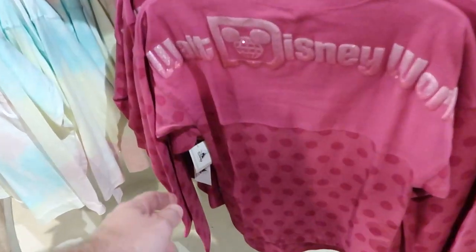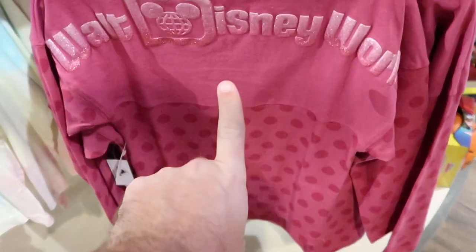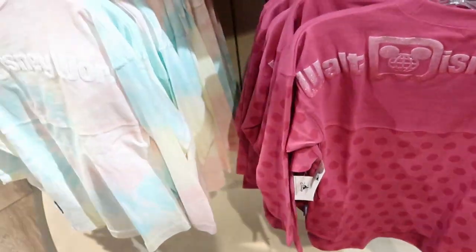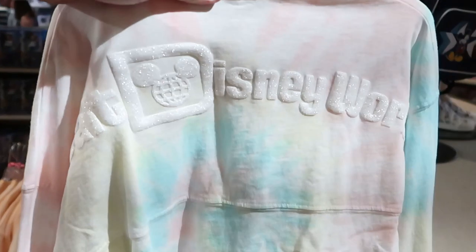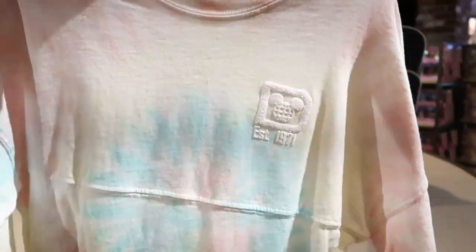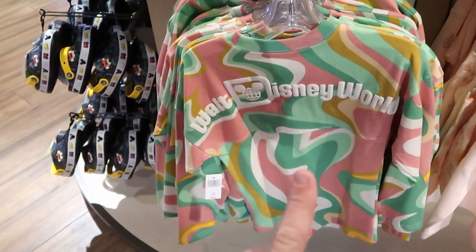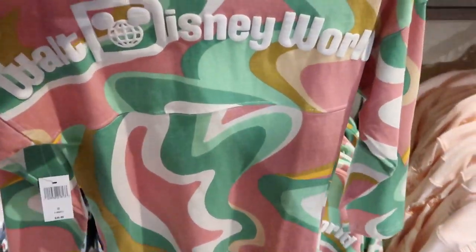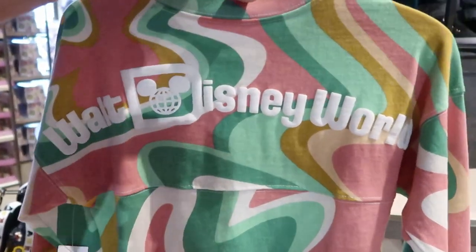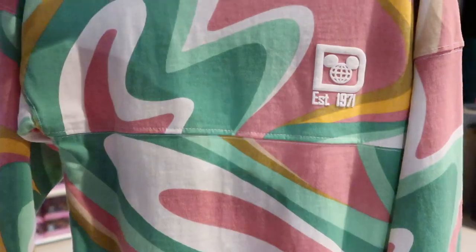There are these really adorable little spirit jerseys that say Walt Disney World on the back — $50 apiece, with a polka dot design underneath. Over here I love tie-dye, so I'll always check that out. These are lighter spirit jersey material on the front, saying 'Established 1971,' also $50. I want to show one more spirit jersey I never saw before — $49.99, looks very retro with amazing colors and a swirl pattern. On the front it also says 'Established 1971.' That is really nifty.